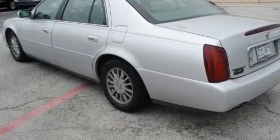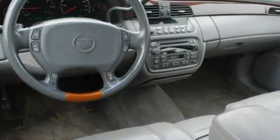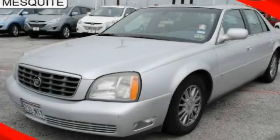With an EPA-estimated rating of 27 miles per gallon on the highway, it doesn't compromise fuel efficiency for size, comfort, or fun. This vehicle is sure to sell fast. Call and arrange your test drive today.